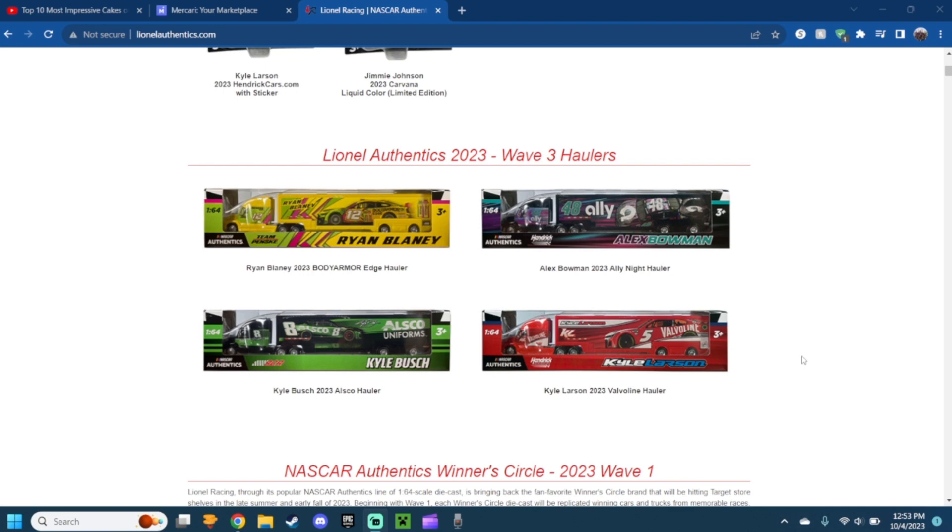Anyways, I'm going to end it right here. The wave three 2023 haulers are actually pretty nice. I do recommend adding them to your collection. Anyway, guys, I'm going to go get these — I'm out.